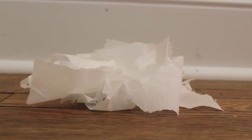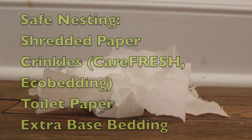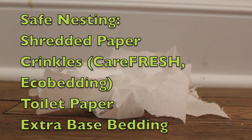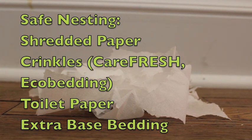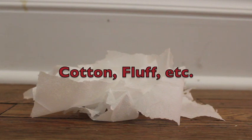Now for safe and unsafe nesting materials. Nesting material can be used for your hamster's hideouts for extra warmth and comfort. Safe nesting materials include shredded paper, any sort of crinkles such as Carefresh Crinkles or Eco Bedding, toilet paper — which is the most common nesting material — or you can just continue to use the same paper-based bedding you are using for the rest of the cage.